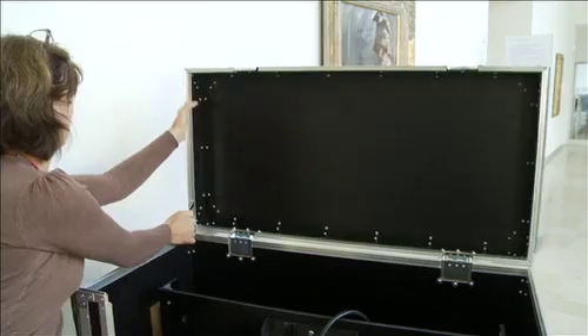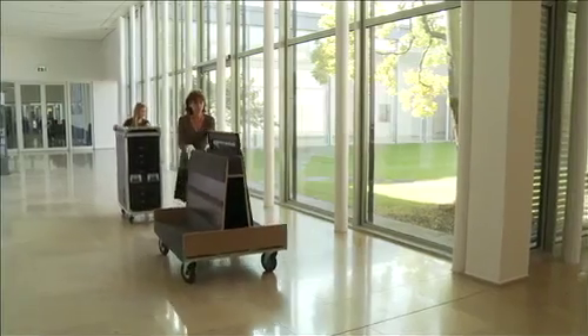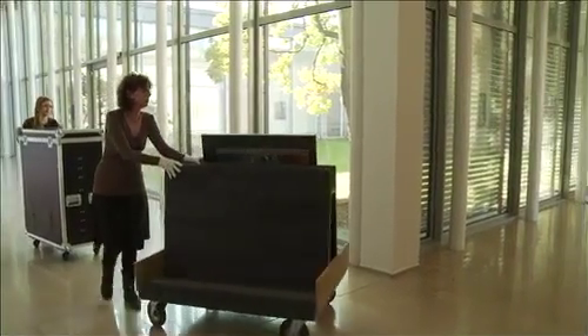Divisio has been using the Wacom display for a very long time already. Hasenkamp has also been working with us for a very long time, moving art objects in museums and the museum environment. And we joined forces at some point.